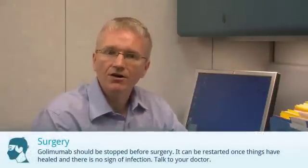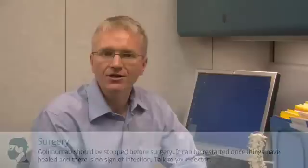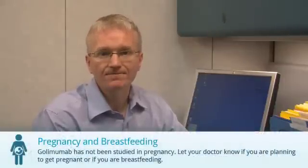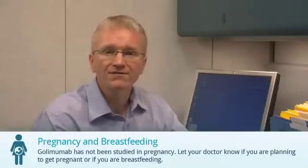Golimumab should be stopped before surgery. It can be restarted once things have healed and there are no signs of infection. If you're having surgery, talk to your doctor about when to stop the medication. Golimumab hasn't been properly studied in pregnancy. Let your doctor know if you're pregnant, planning to get pregnant, or if you're breastfeeding.